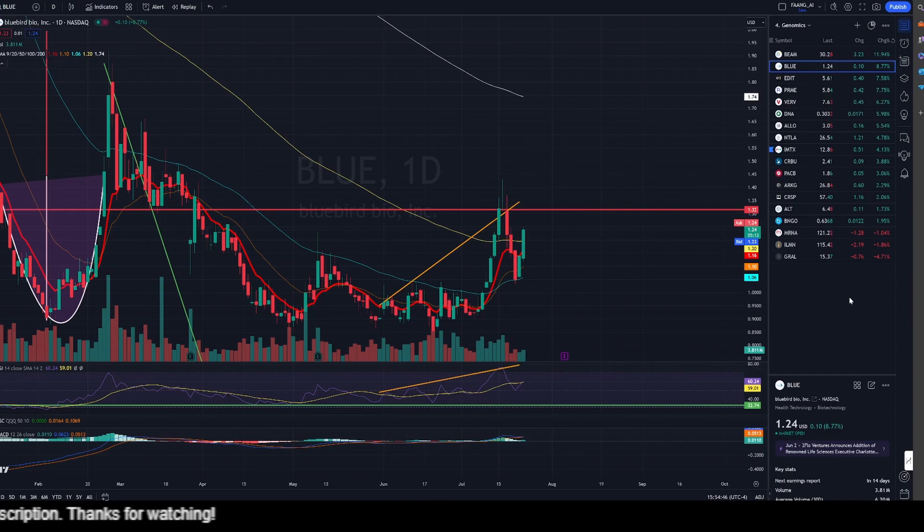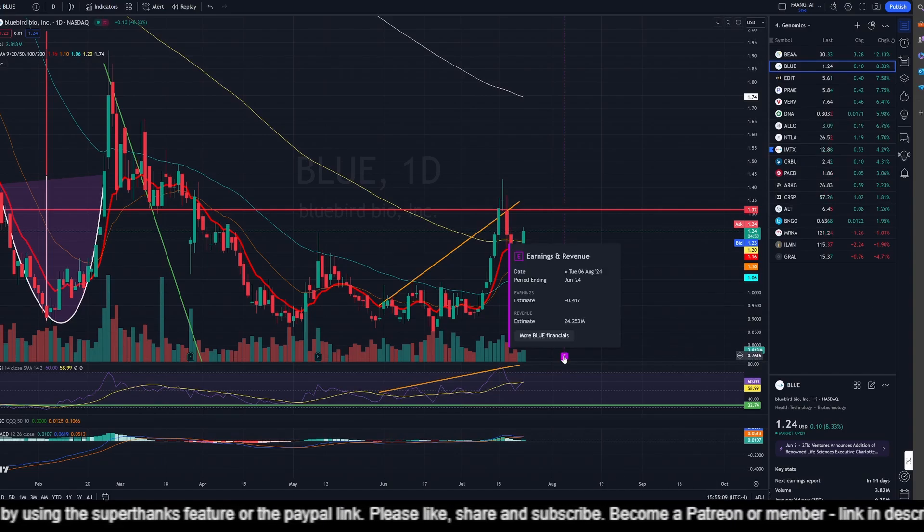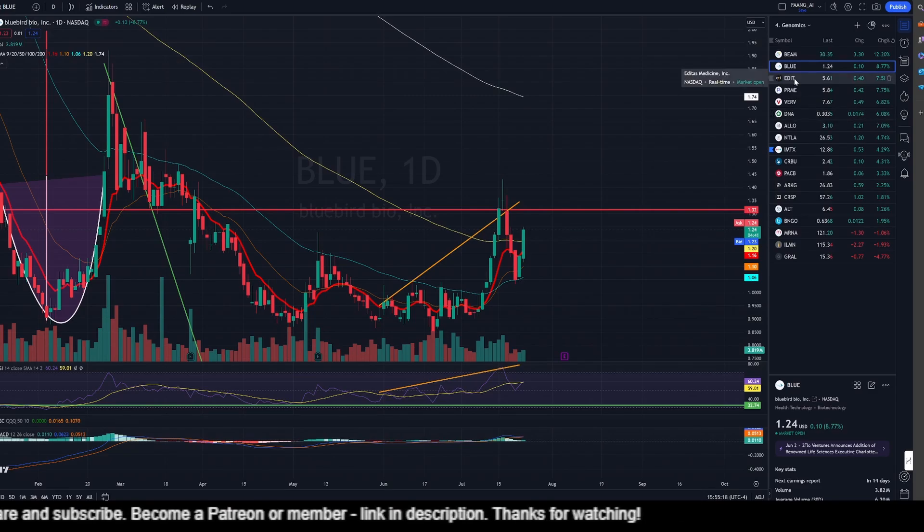Bluebird is up 8.77%. My thought process is that because they are not being allowed to pay for fertility care, which would have cost them $70,000 per patient, I think that adds back to the bottom line and that's why we have the gains in the last two days. They have their earnings coming on the 6th of August — we have to see whether they meet market expectations and if we get any hints on their financial stability.